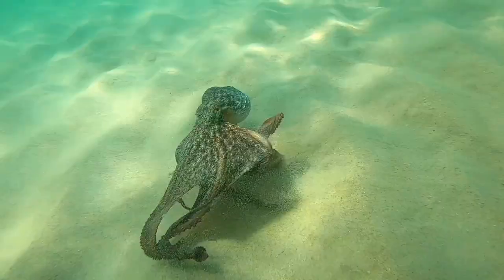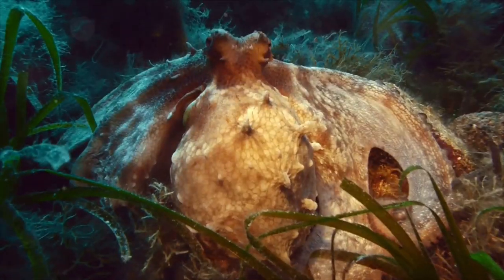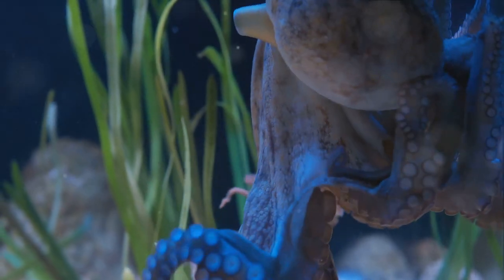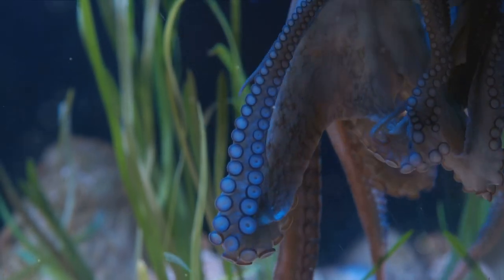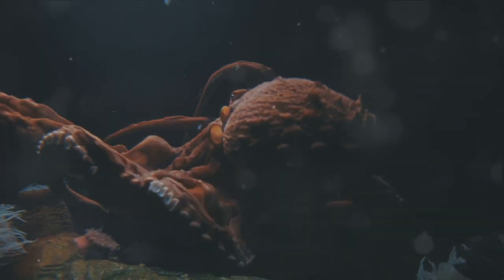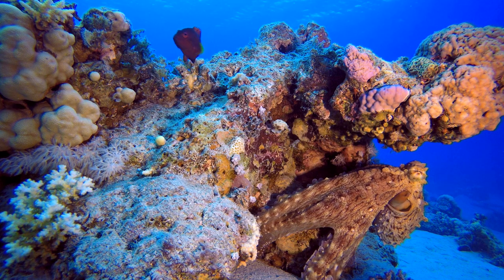One moment it's a smooth, slippery creature; the next it's as spiky as a sea urchin or as rugged as a rock. It's a shapeshifter, a living, breathing optical illusion, all set to stun its prey or escape a predator. Quite the dramatic performer, wouldn't you agree? Who needs invisibility cloaks when you're an octopus?